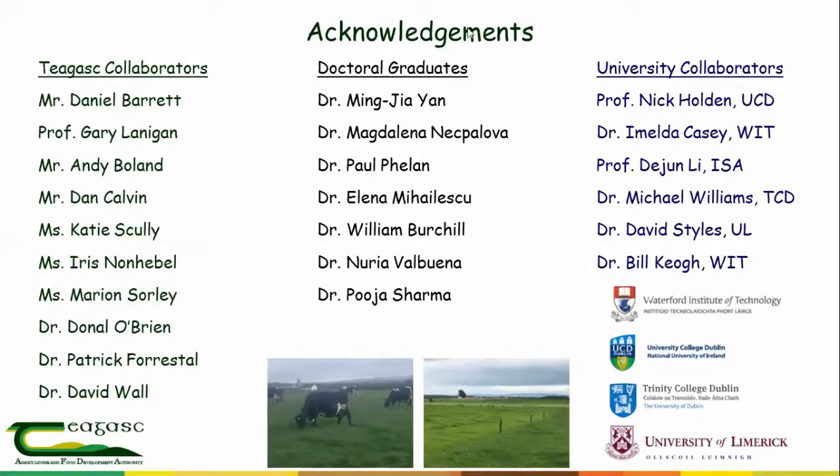Thank you, James — a very comprehensive presentation. A reminder that the work being presented isn't a year's work but a culmination of 10 years of work. To the skeptics out there who would say that's all fine in a research environment — what would you say in terms of putting this into practice at a farm level? What are the practical measures that can support the rollout of these types of systems?